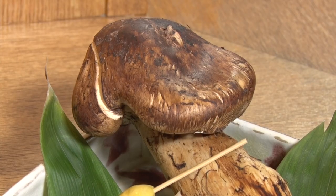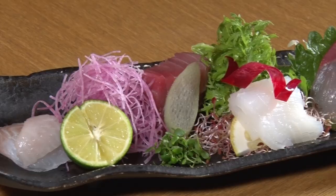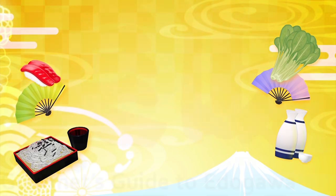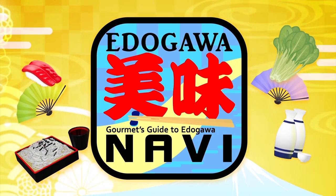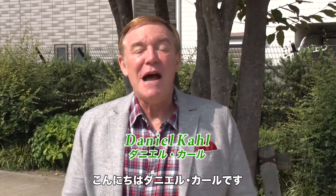It's delicious! Edogawa Umanabi. Hi everybody, I'm Daniel Kohl.